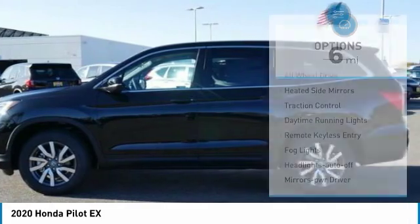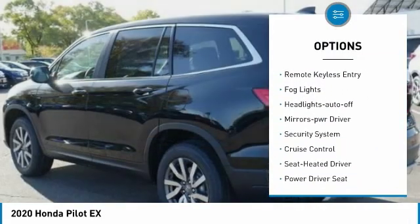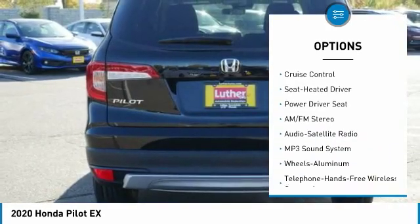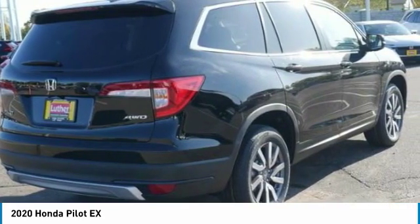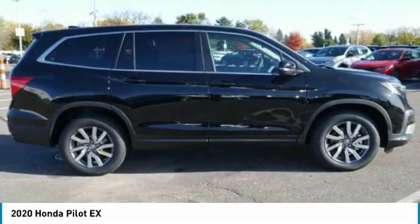Some of this vehicle's great options: all-wheel drive, heated side mirrors, traction control, daytime running lights, remote keyless entry, fog lights, headlights auto-off, mirror memory, security system, cruise control. This beauty will make even your house keys jealous — drive it today.